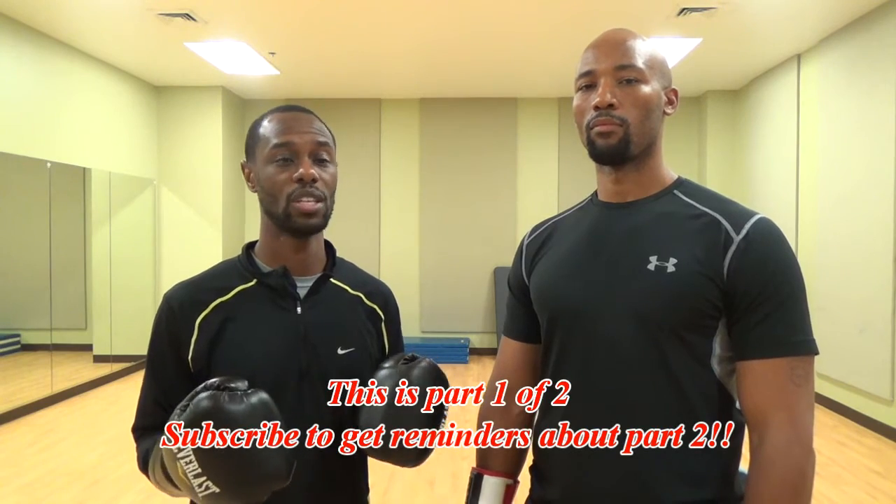Peace everybody. Welcome to Capital Combat — the name says it all. I'm Hakeem Branch, Rob Giroux, and today we got a special edition of the Technical Toolbox in which we're going to physically break down how Sergey Kovalev can beat Andre Ward in their upcoming pay-per-view matchup on November the 19th.